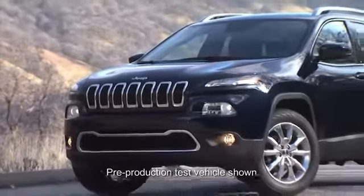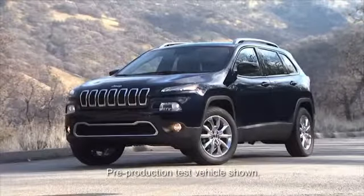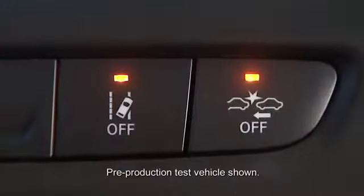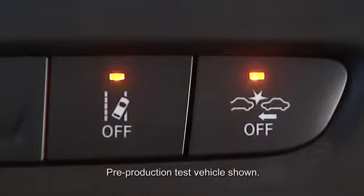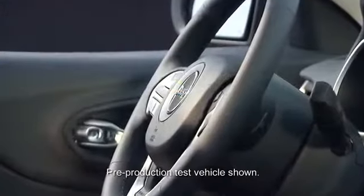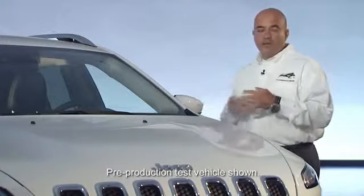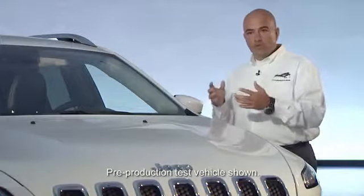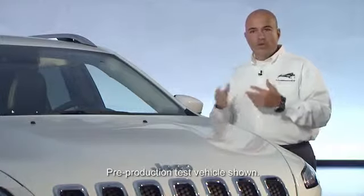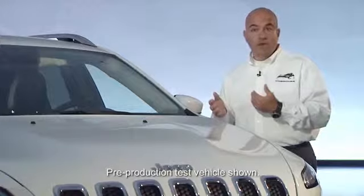We have 10 airbags, electronic stability control, ABS, and optional features including forward collision warning, lane departure warning, parallel and perpendicular park assist, and electronic power steering. We also have full curtain airbags in the rear. It's just loaded with features for the customer to really feel safe and secure, and allows the vehicle to perform additional interactions without the customer even knowing they're going on.